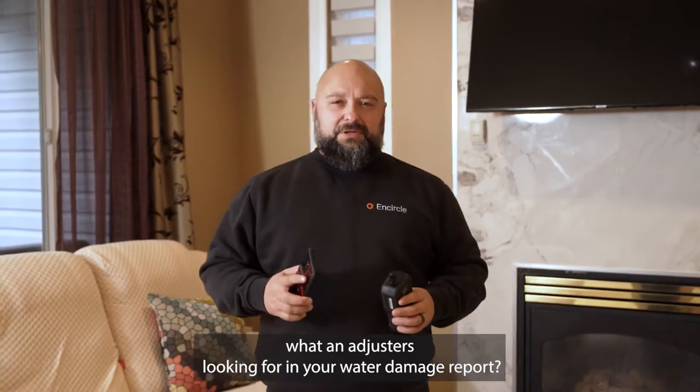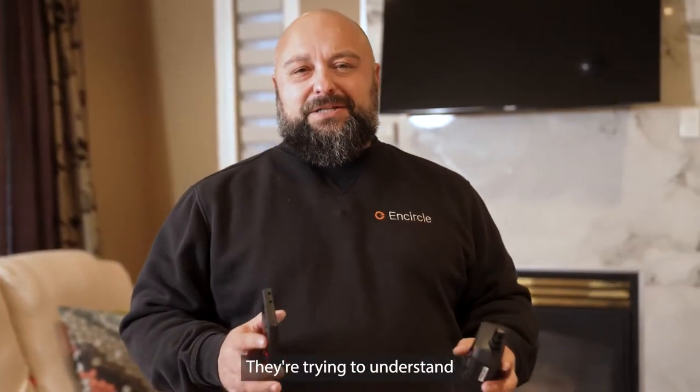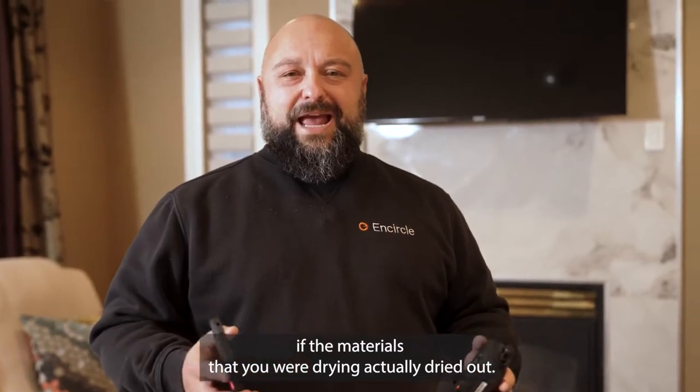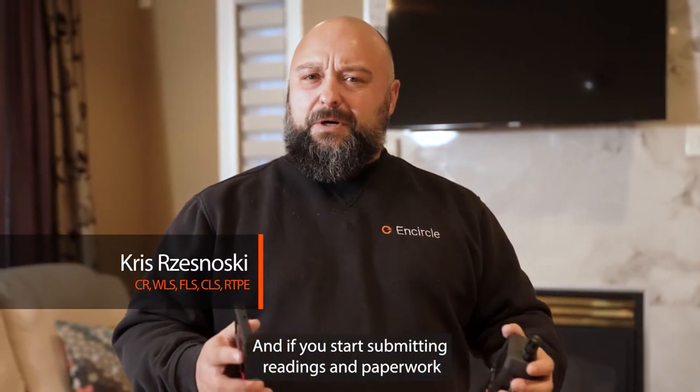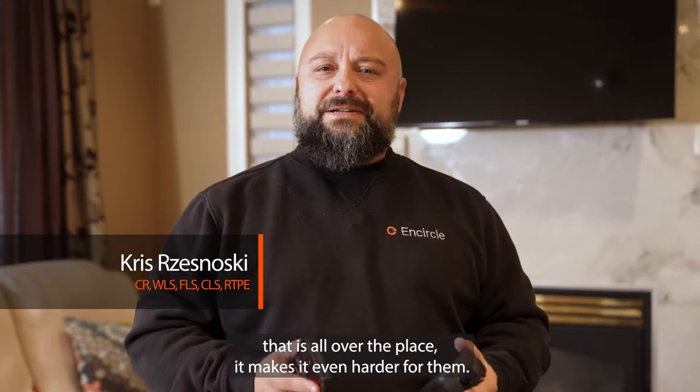You ever wonder what an adjuster is looking for in your water damage reports? It's actually pretty easy. They're trying to understand if the materials that you were drying actually dried out. Now a lot of adjusters probably don't know how to read your reports, and if you start submitting readings and paperwork that is all over the place, it makes it even harder for them.